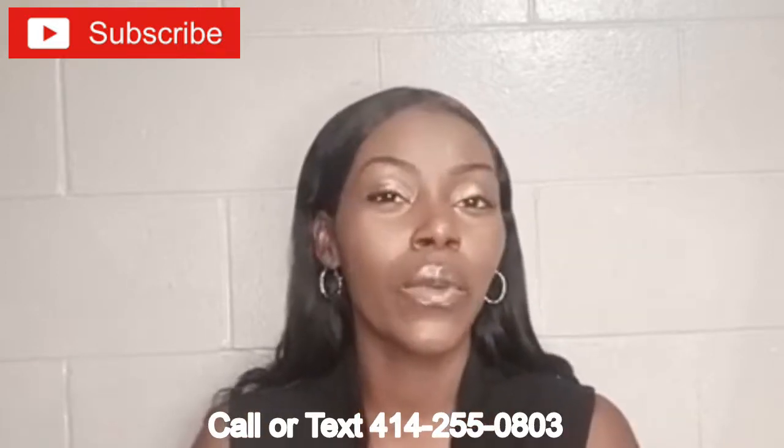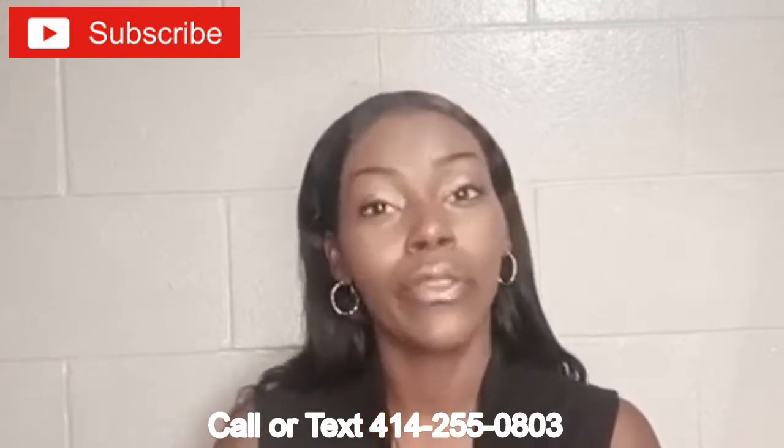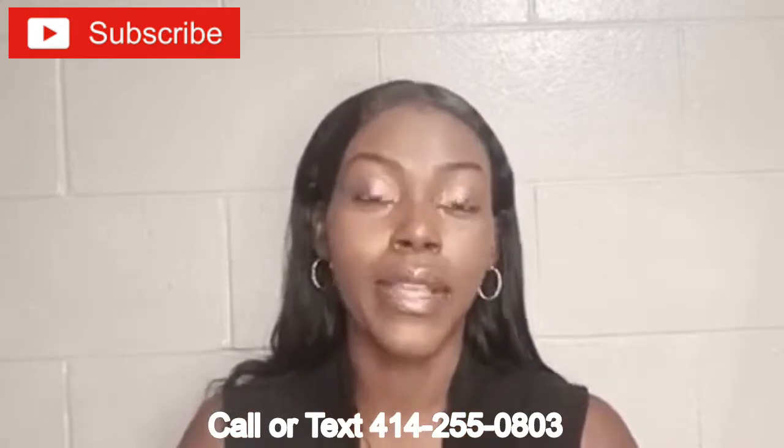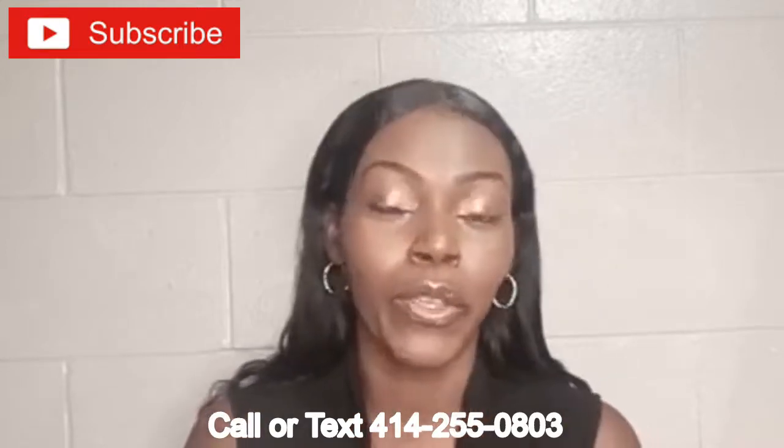There's also a link where you can schedule your call. Go ahead and fill that out. And we have the application below. You can fill out the application, go ahead and get started with us. We'll give you a call after we get your application and let you know which items we have to remove from your credit reports.